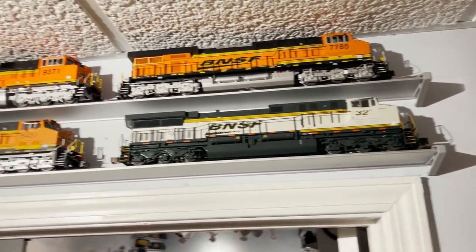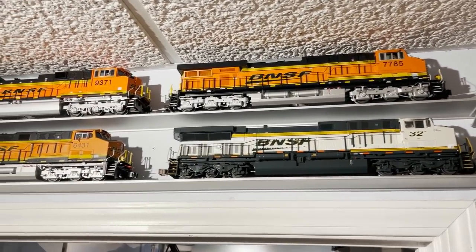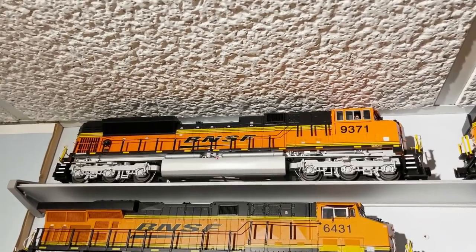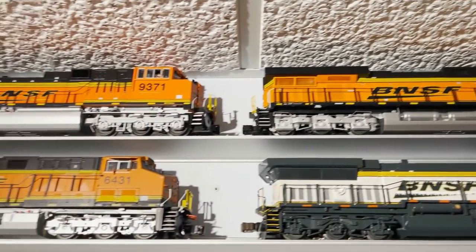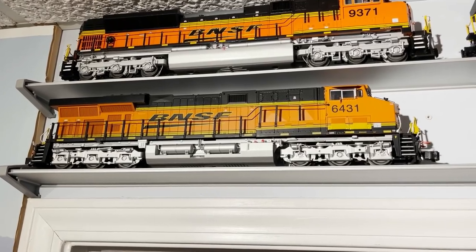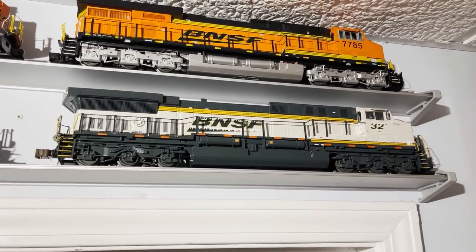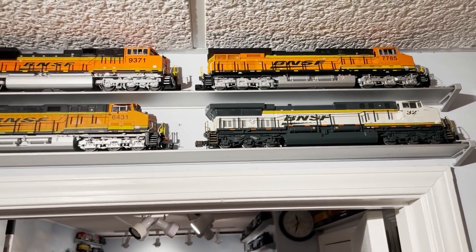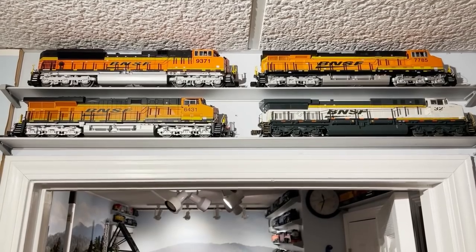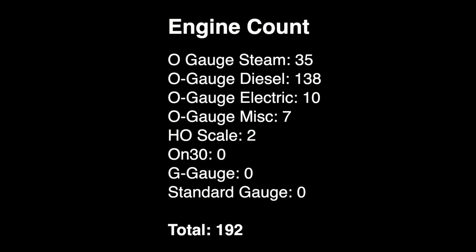Up and to the left of that case, on a couple shelves above the door, we've got some BNSF action. Top left is an MTH SD70 ACE, then an MTH ES44, a Lionel die-cast metal ES44, and the AC6000 from the Lionel Ice Cold Express set. That takes care of all the trains on shelves in the main room. At our second count break, we now have 35 O-scale steam locomotives, 138 O-gauge diesels, 10 electrics, seven miscellaneous, and two HO locomotives — bringing the running count to 192.